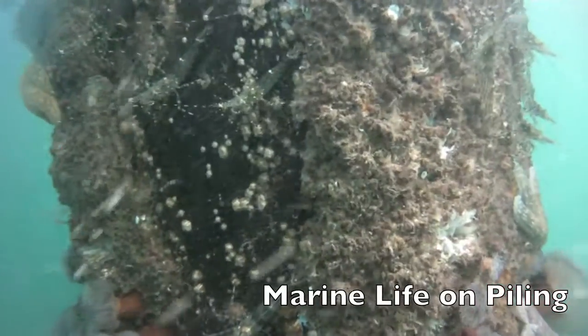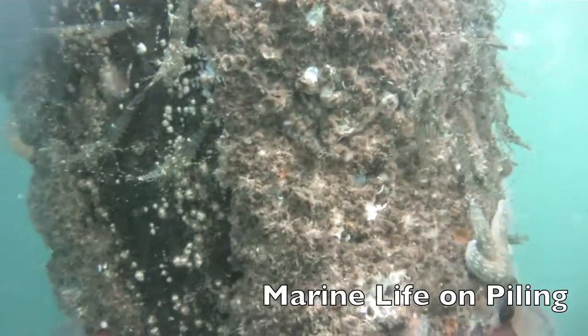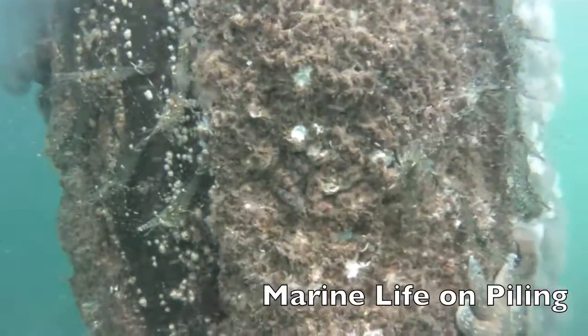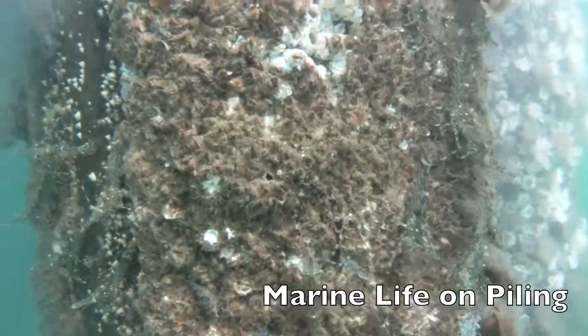Juvenile purple sea stars crawl over the barnacles, feeding on them using a protruding stomach. Look closely among the barnacles for a glimpse of a small fish called a sharp-nosed sculpin.